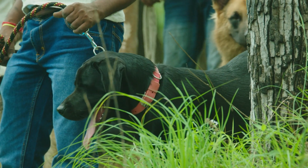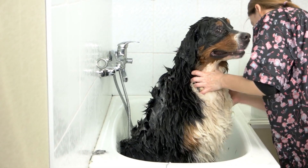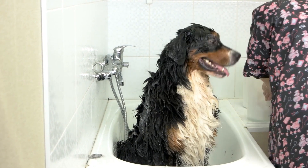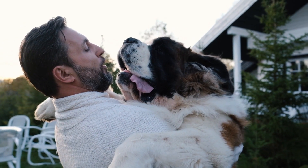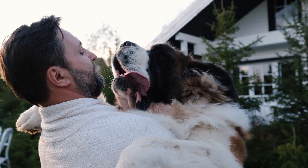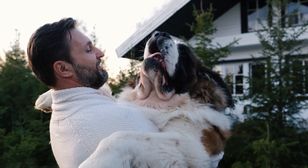Furthermore, the Cane Corso boasts a short, dense double coat that comes in an array of colors, including black, gray, fawn, red, or brindle. Its almond-shaped eyes mirror the breed's discerning nature, available in shades of brown ranging from deep to amber. Notably, blue or yellow eyes are considered ineligible for competition within the American Kennel Club.